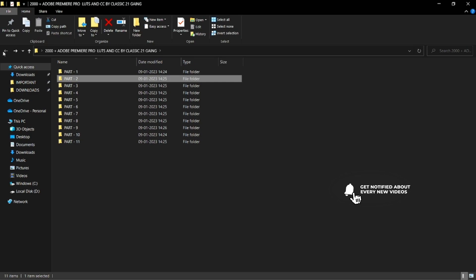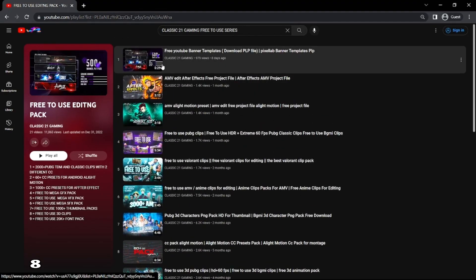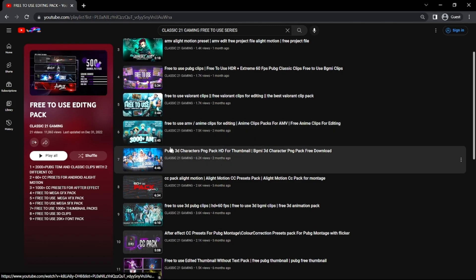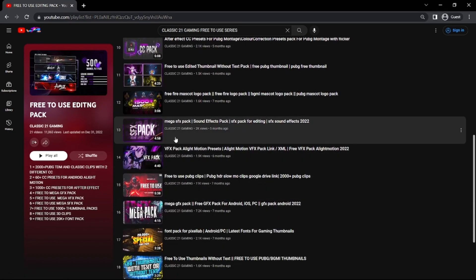Now I am going to tell you the best thing about this free editing pack. You will get a lot of things: 500 plus YouTube banner PLP files, AMV edit After Effects free project files, object clips, Valorant clips, AMV clips, 3D character pack, 60 plus CC for LightMotion, and 1000 plus CC pack for After Effects.